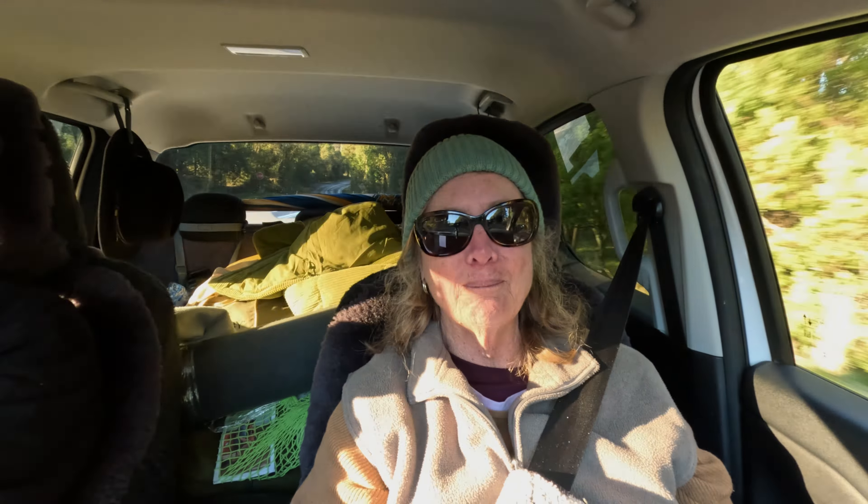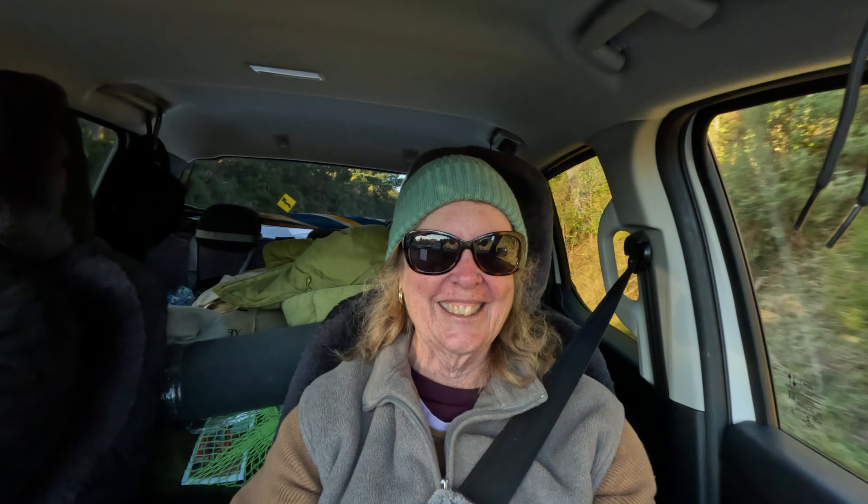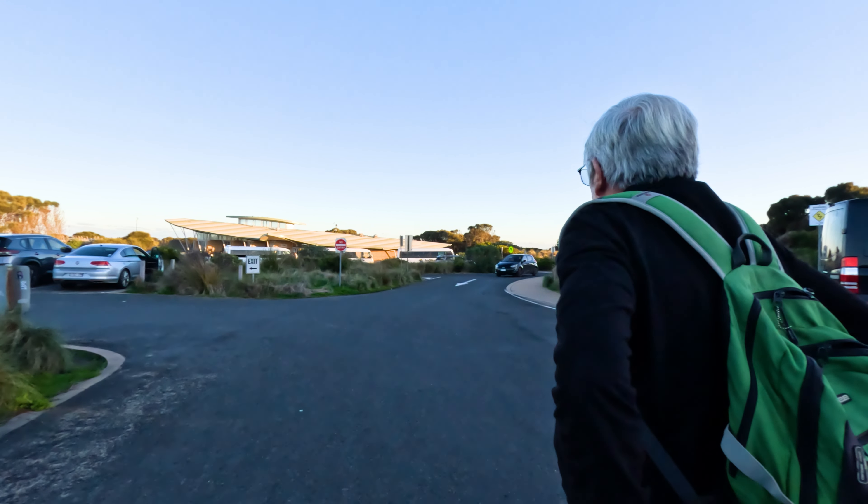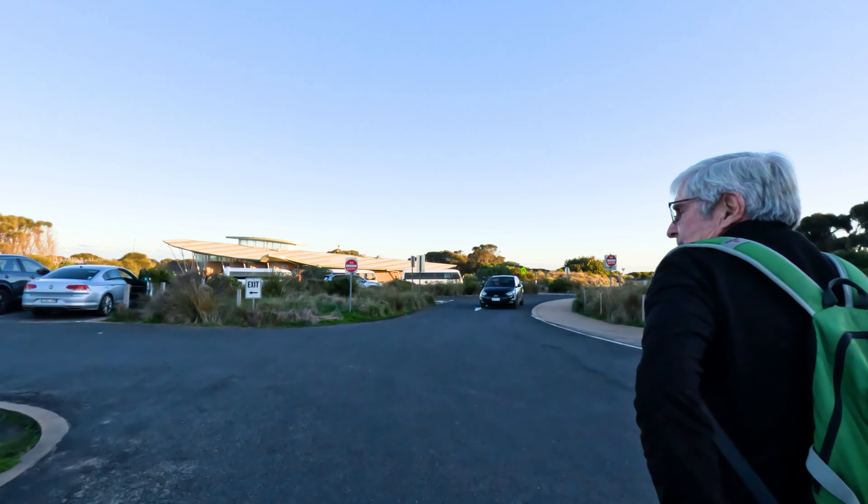We've had a beautiful day and because we've placed ourselves about seven k's from the Twelve Apostles, we are now heading back to do sunset at the beginning of the Twelve Apostles. The sun's still out, it's not raining and the world is a happy place. Off we go with another 65,000 tourists to look at the beginning of the Twelve Apostles.